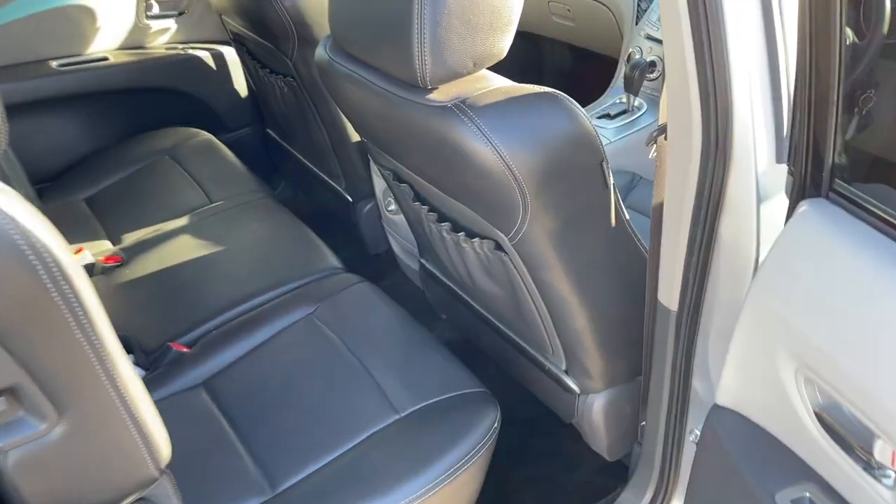Electric seats, side airbags as well — all in very good nick. Here's your middle row seat, and then of course you've got the extra two seats in the boot. All inquiries are welcome, please give us a call.